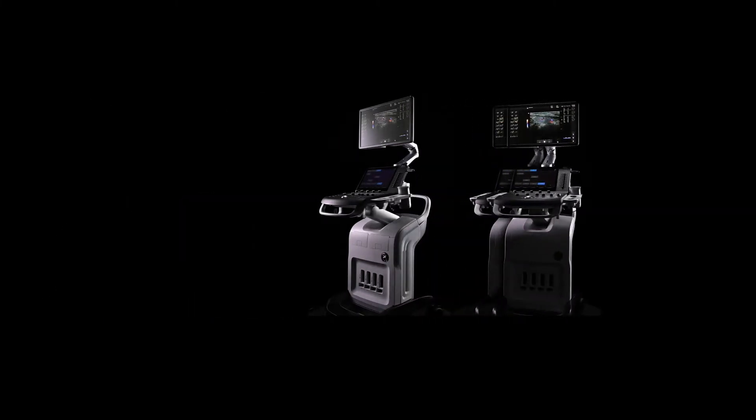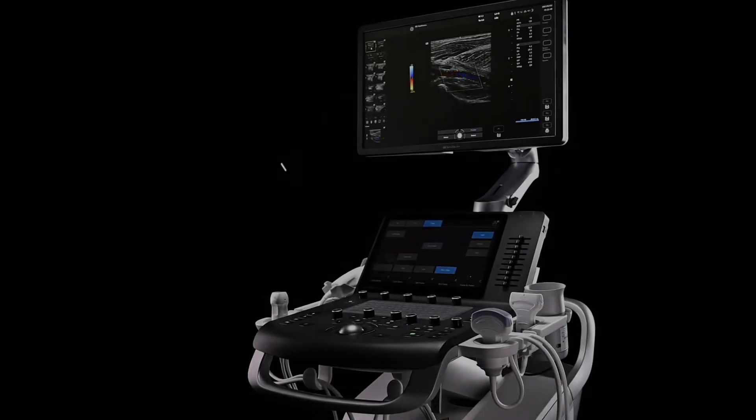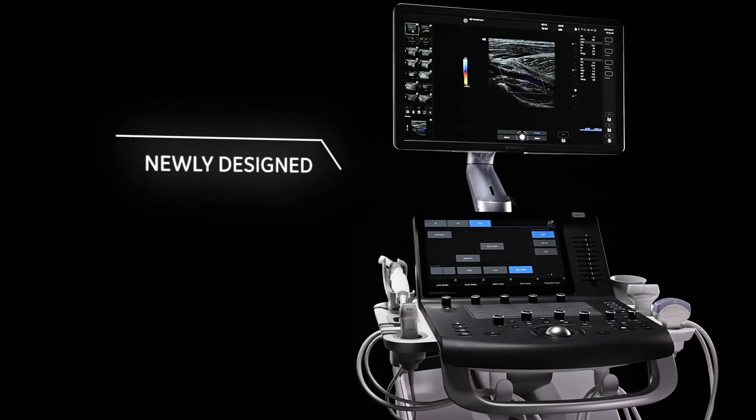Versona Premier is the ultrasound system that helps physicians deliver care with confidence. Now, newly designed Versona Premier takes ultrasound to the next level.